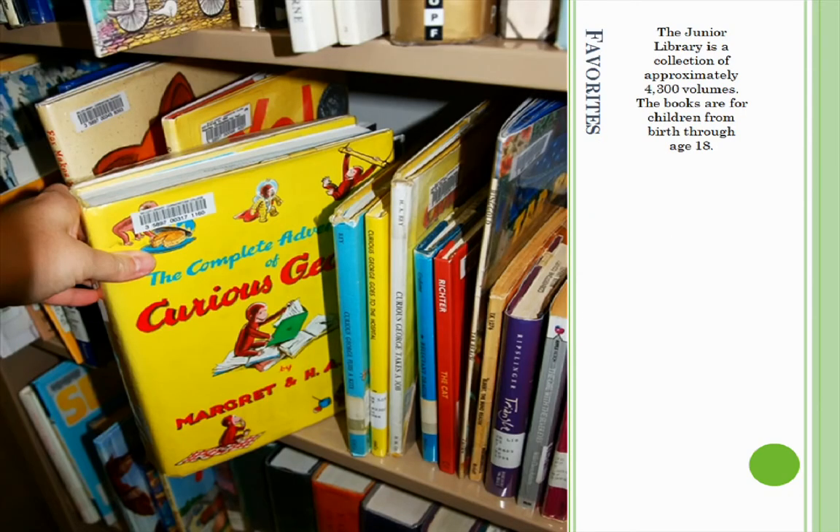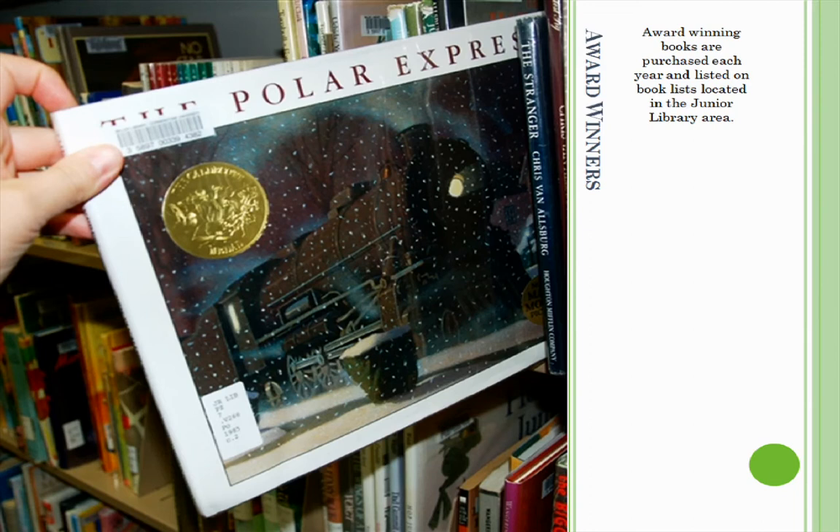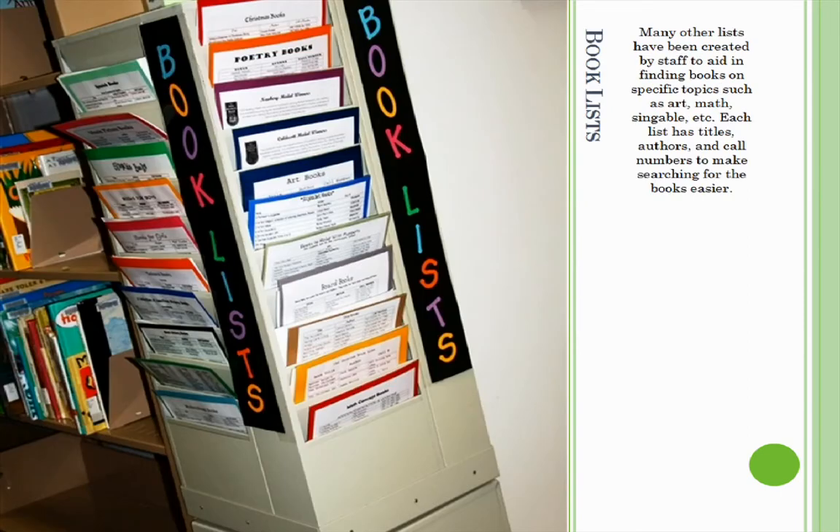The Junior Library is a collection of approximately 4,300 volumes. The books are for children from birth through age. Award winning books are purchased each year and listed on book lists located in the Junior Library area. Many other lists have been carefully created by staff to aid in finding books on specific topics such as poetry, art, math, and more.